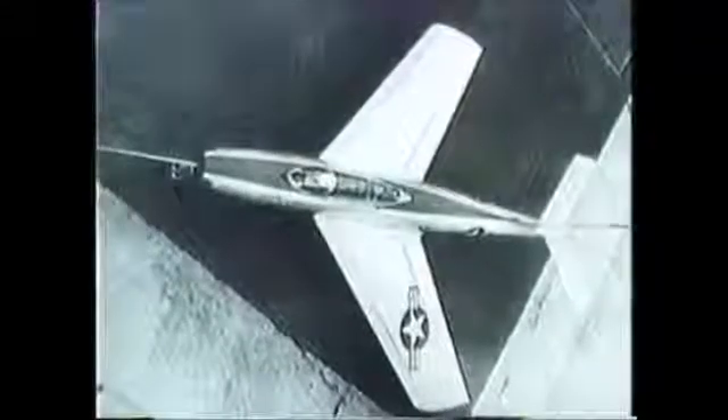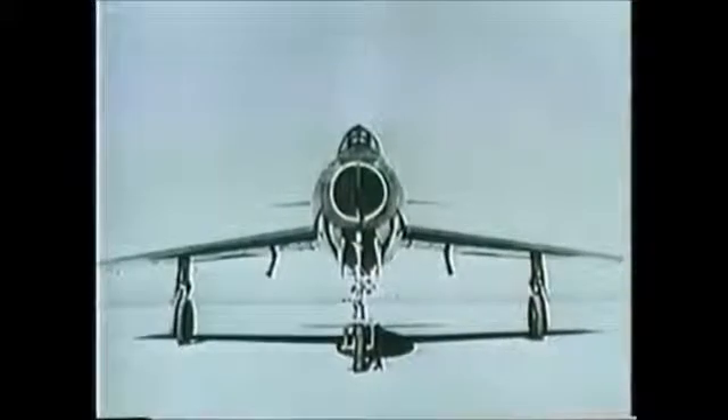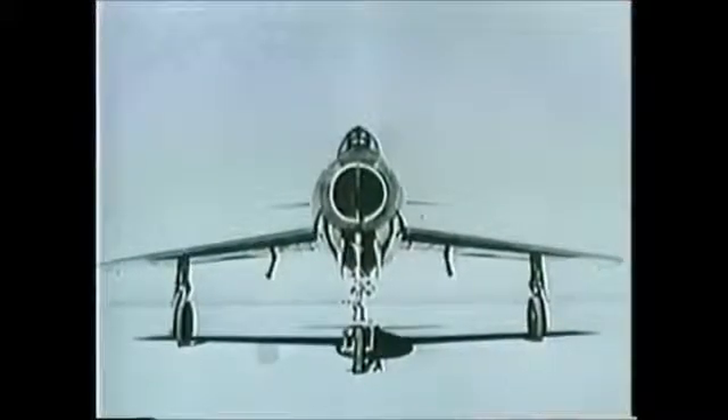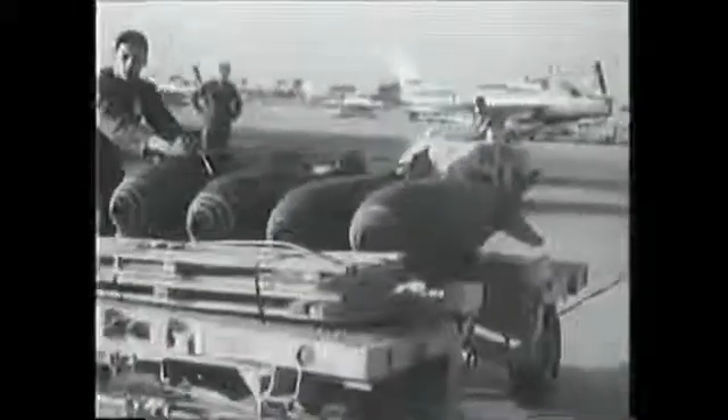However, by 1952, the plane was ready for its first flight. The new model had originally been given a new number as the F-96, but this had later been changed back, and the swept wing plane became the F-84F with the company name Thunderstreak.